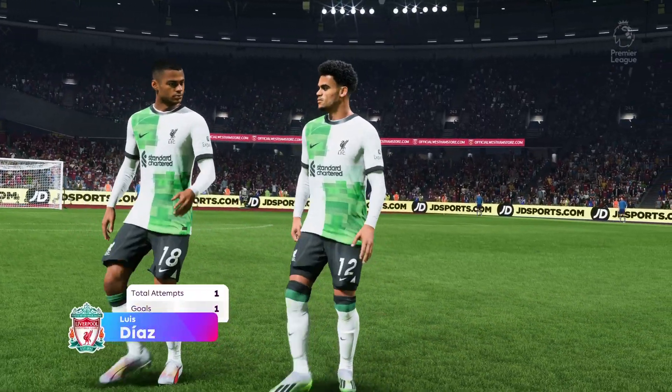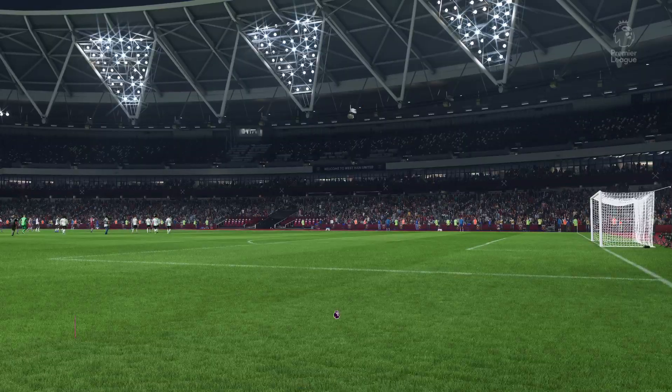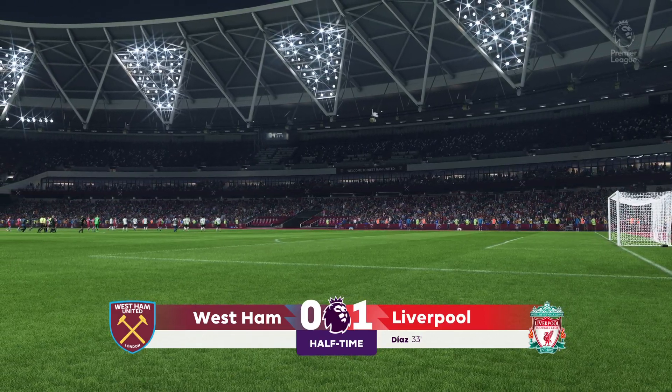Luis Diaz has looked dangerous and caused problems in the first half. Your thoughts on what he's done, Sue? Well, it was certainly a good 45 minutes — he obviously got the goal to put them in front but he's looked lively throughout.